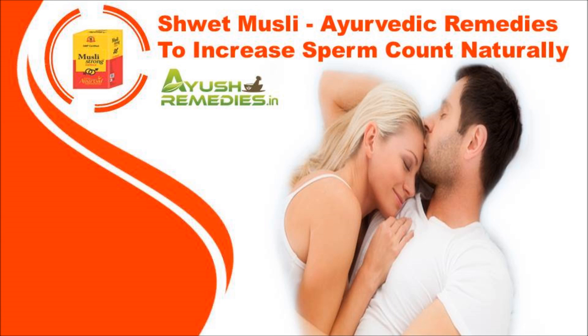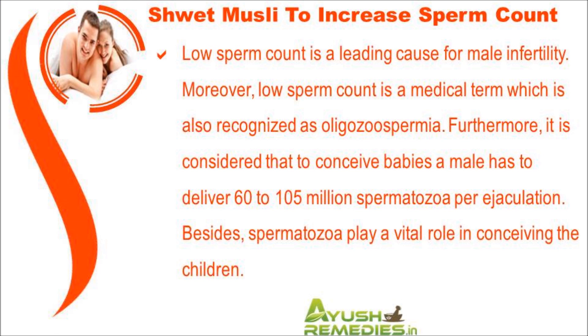In this video we are going to discuss about Shwet Musli, which is one of the Ayurvedic remedies to increase sperm count naturally. Low sperm count is a leading cause for male infertility, and it is a medical term also recognized as oligospermia.